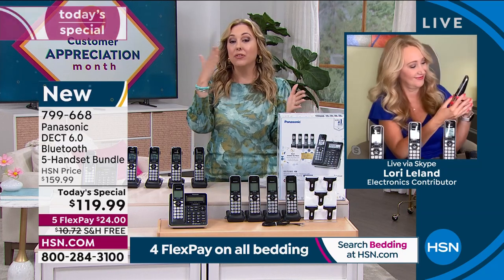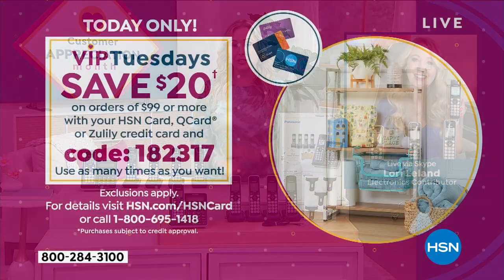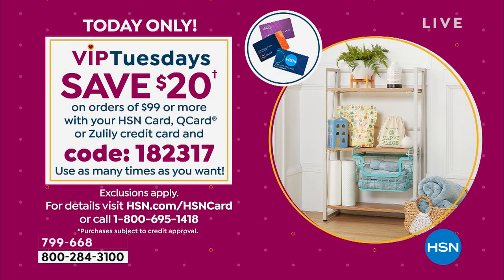So it's $40 off. I'm going to give you another $20 off if you purchase this with the HSN card because it's VIP Tuesdays, customer appreciation month. Here's your code: 182317. When you spend $99 or more, you can save $20. You can use the coupon at checkout. You want to do more shopping? Use the code again. You can use it over and over again.